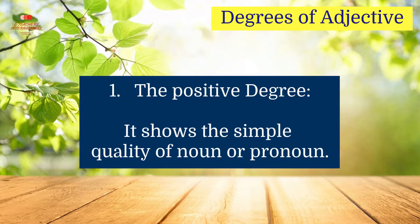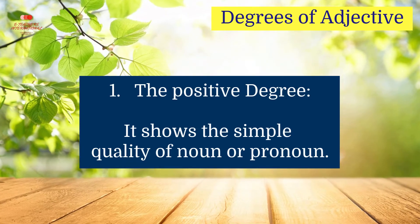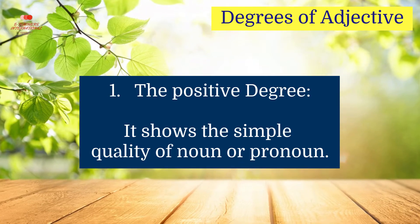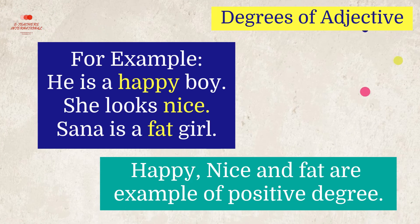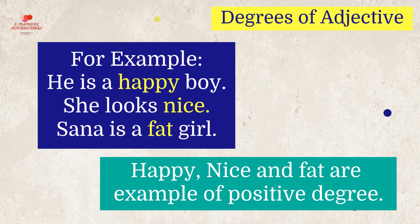The positive degree shows the simple quality of a noun or pronoun. For example, he is a happy boy. She looks nice. Sana is a fat girl. Happy, nice, and fat are examples of positive degree.